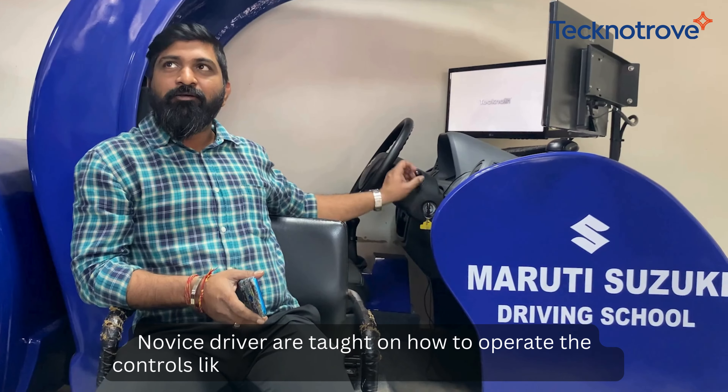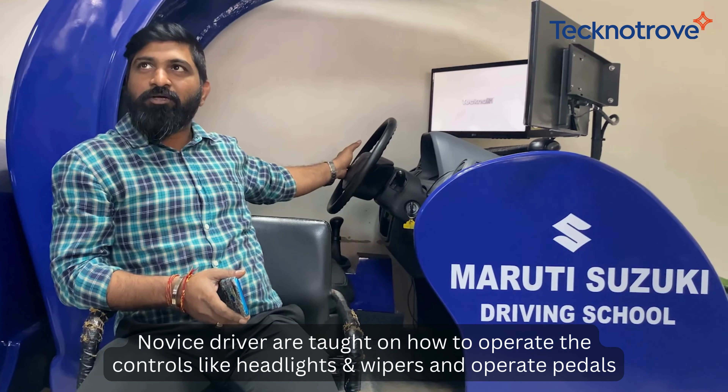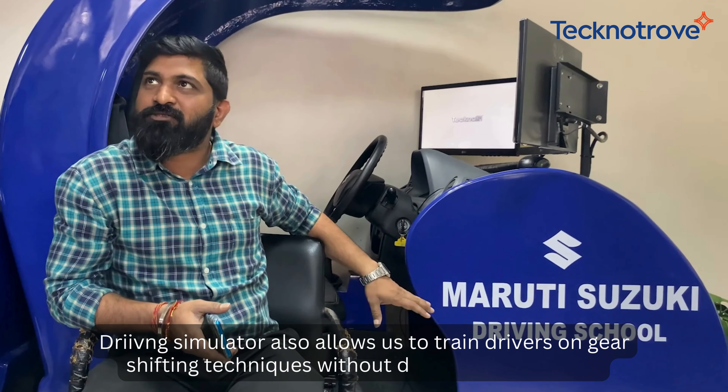How do we operate? How do we operate with the headlight? How do we operate with the wiper? How do we operate with this practice? How do we operate with the gear shifting?